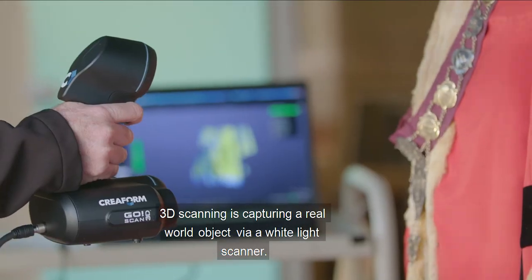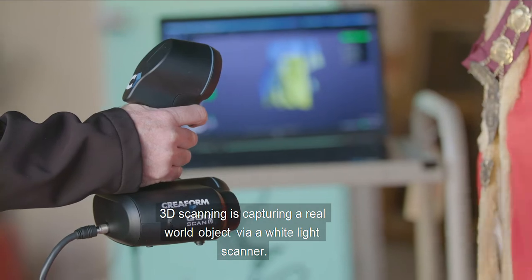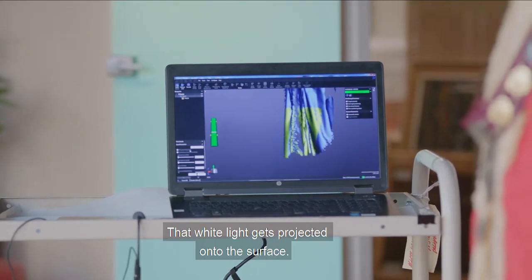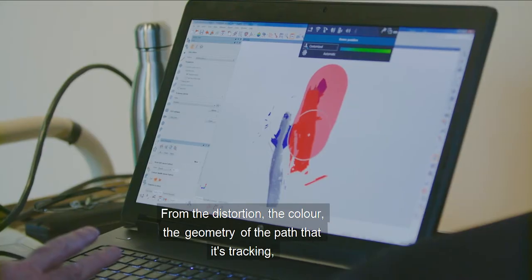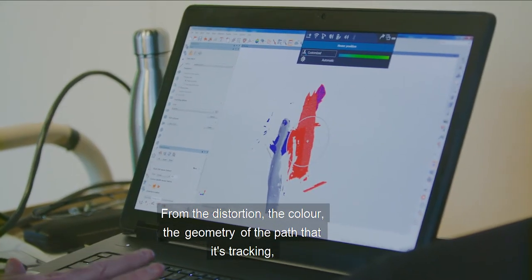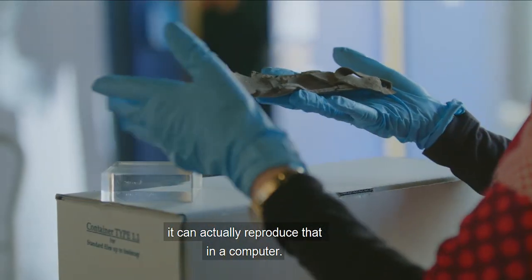3D scanning is capturing a real-world object via a white light scanner. That white light gets projected onto the surface. It knows the shape of that structured white light. From the distortion, the colour, the geometry of the part that it's tracking, it can actually reproduce that in a computer.